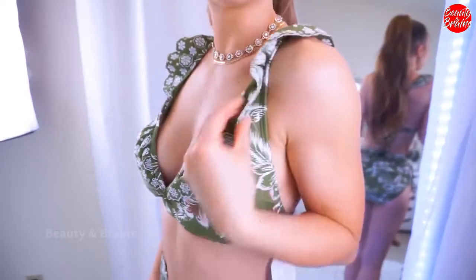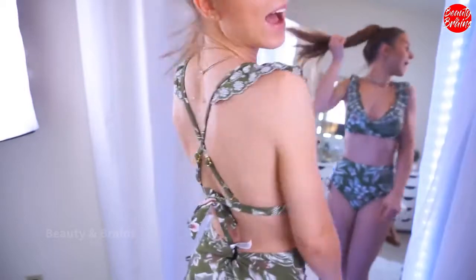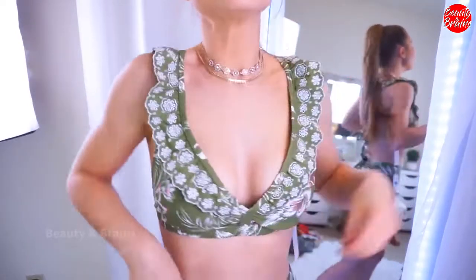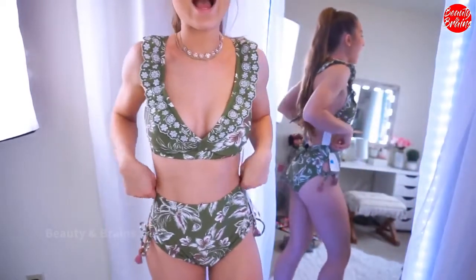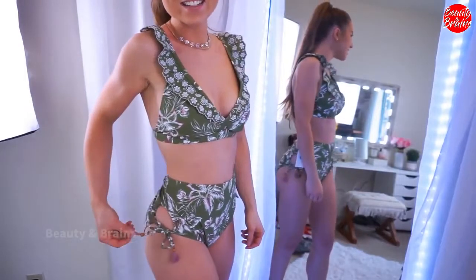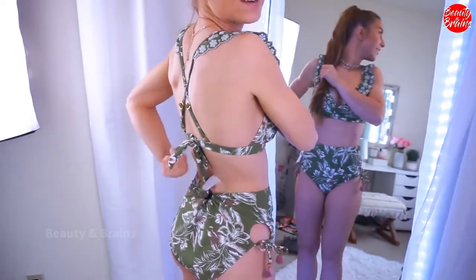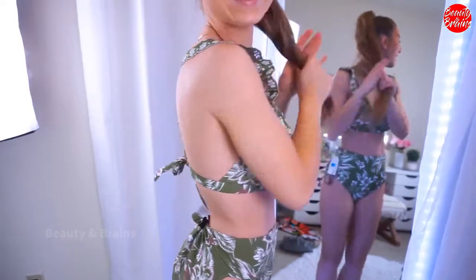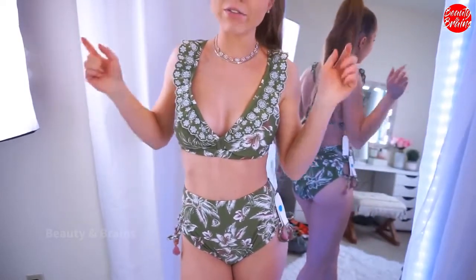This suit is from their Time and True line and I love that line — everything is so cute, but it does tend to run a little big, so keep that in mind. I love the ruffle detail and the embroidery. In the back it has really pretty gold detailing, and I love the tie and the criss-crosses. The bottoms are high-waisted and have a fun keyhole detail under the ties with cute little tassels. They're both size small but the bottoms definitely run a size big, so size down.